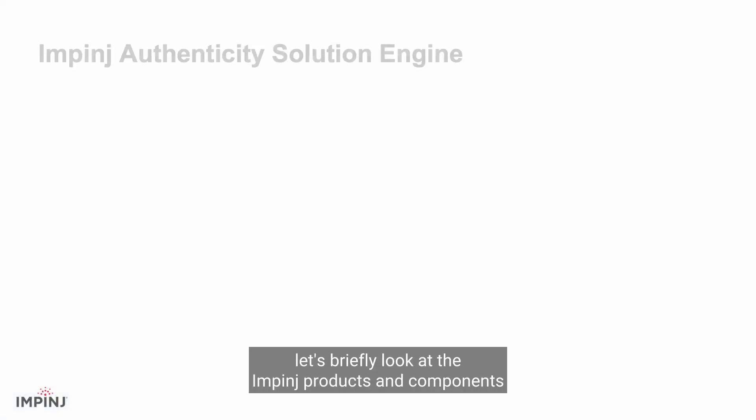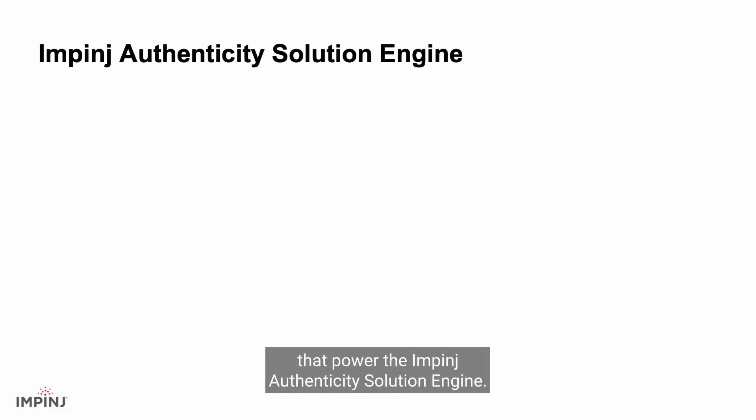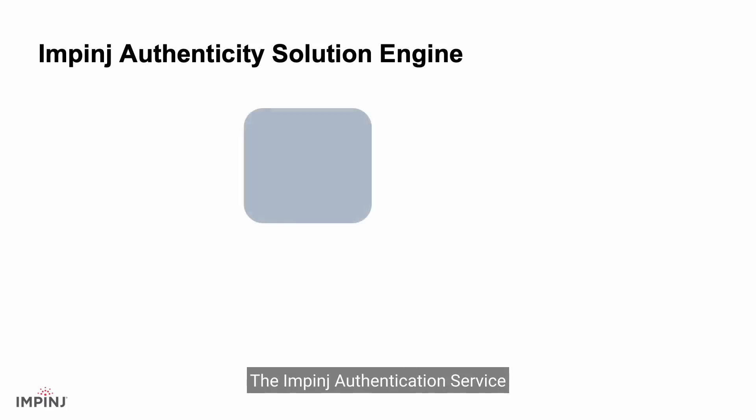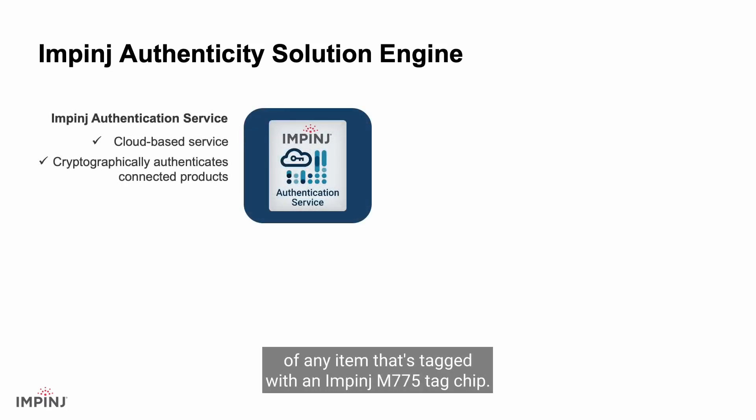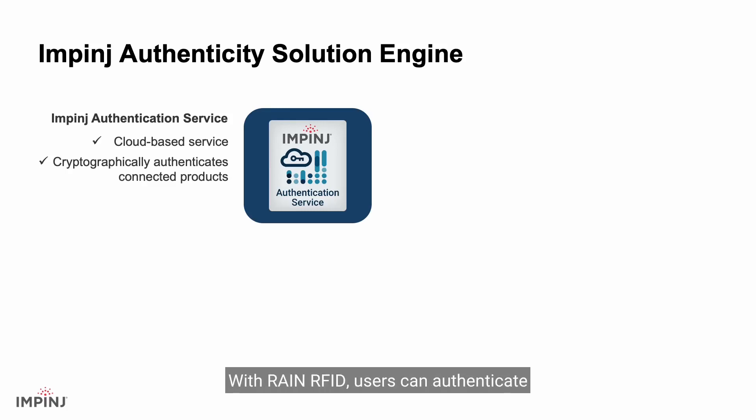Now let's briefly look at the Impinj products and components that power the Impinj Authenticity Solution Engine. The Impinj Authentication Service enables cryptographic authentication of any item tagged with an Impinj M775 tag chip. With RAIN RFID, users can authenticate hundreds of items per second from a read range of up to 10 meters.